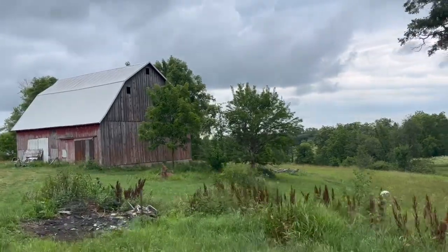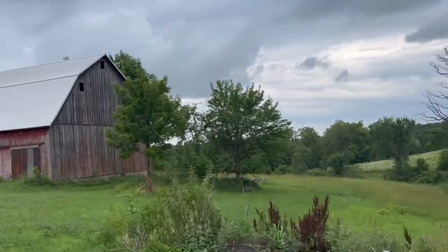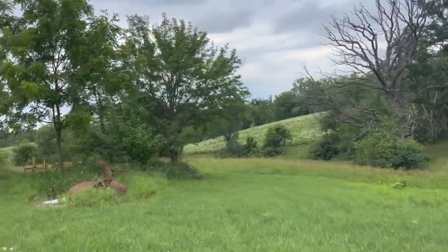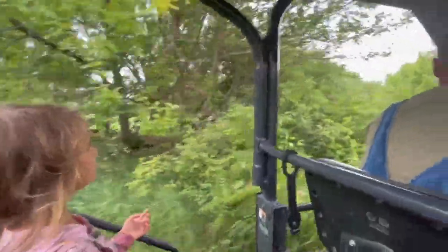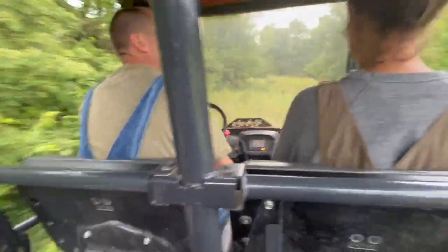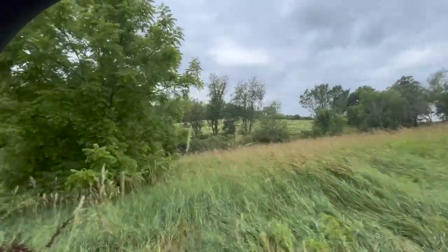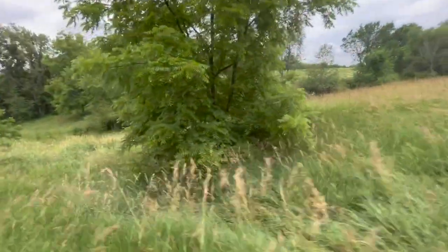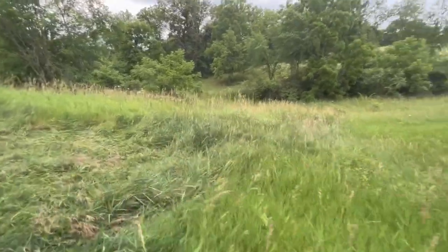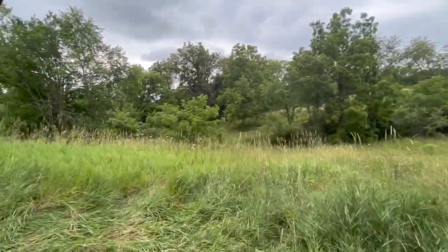Right now we are on our neighbor's property because we are given permission to pick on their property. The specific patch we are picking on today is on our property, but outside of the fencing. No one lives here, but they take really good care of it and mow every week. This place is really cool. Once, our property and their property was all one, but at some point it was split between the family, and now we live on the other side.